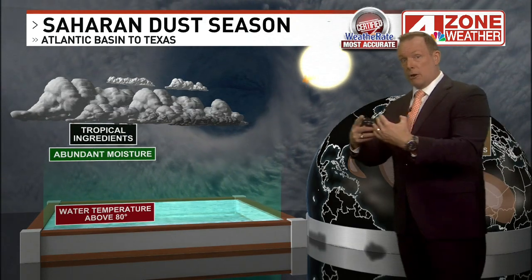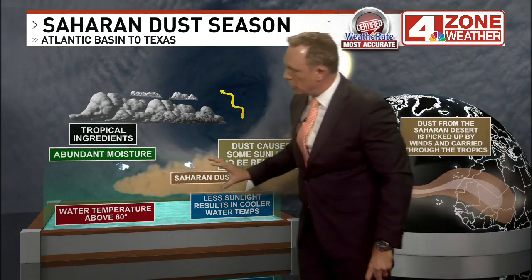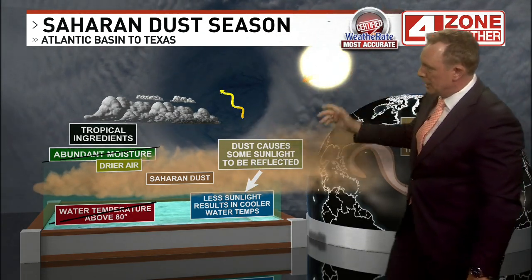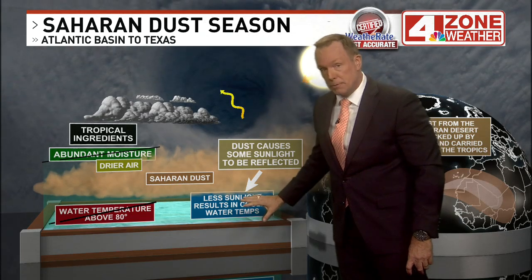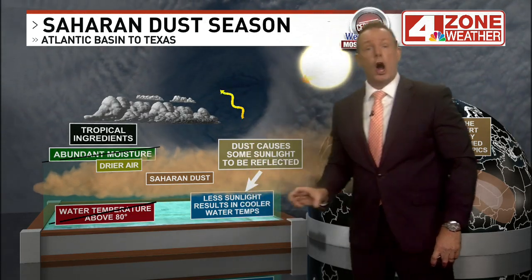In terms of hurricane season, it is a warm, dry layer of air aloft that flows over the tropical Atlantic. That can really choke off tropical storm or hurricane development. It also has some reflective properties to the sun's energy, which can actually act as a cooling agent for sea surface temperatures underneath some of that thick dust.